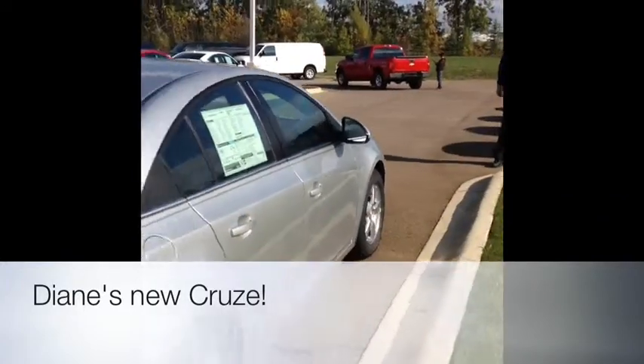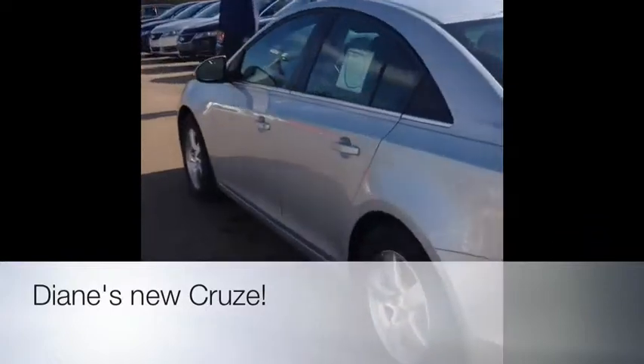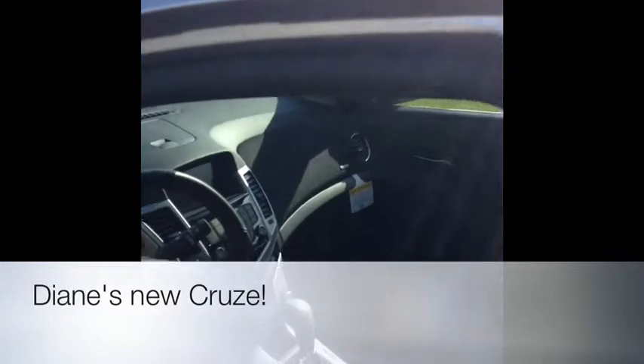Coming around the back of the vehicle, it's got an electric trunk, deep tinted glass, rear defrost. And here we're going to open the door and get in the inside.